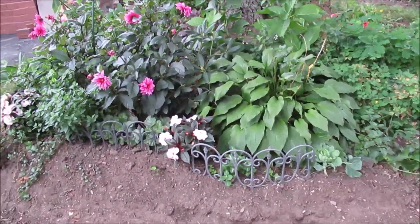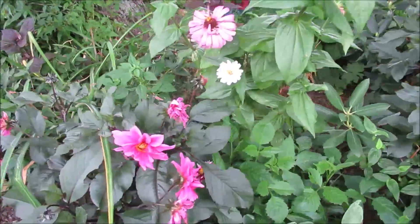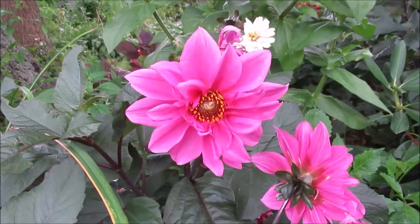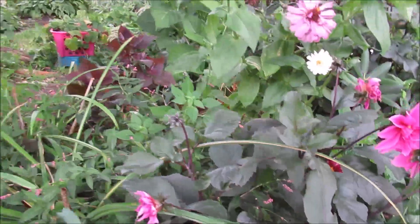I'm also going to add them over here, and just as a side note these dahlias have been doing so well. Look at this dahlia — definitely something to add to the garden. Very, very beautiful. And here is another one.